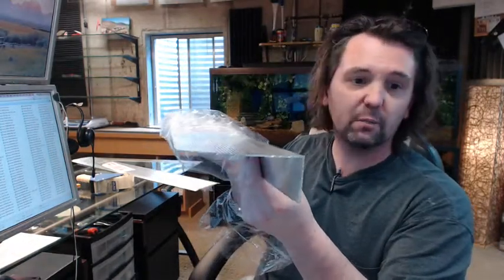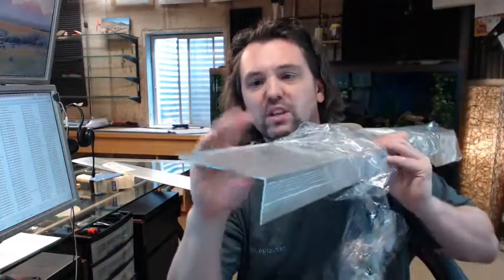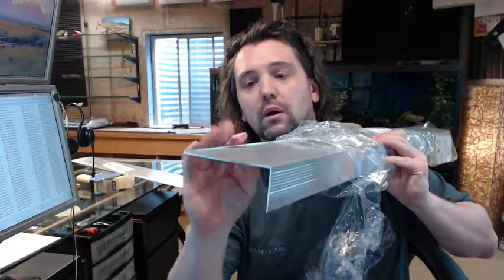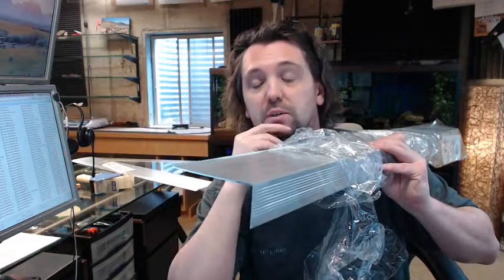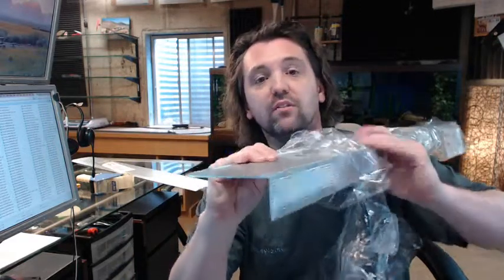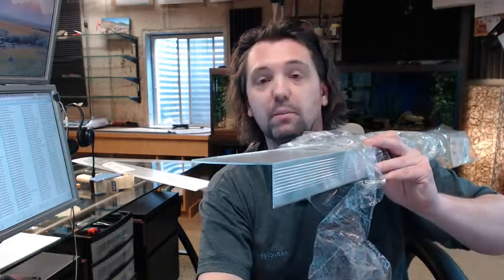Pemko is a full-line manufacturer of all things weatherstripping related, not only residential in nature like this piece of thin aluminum sill nosing, but a full suite of commercial material thresholds, door sweeps, door bottoms, perimeter gasketing, solid brass and architectural bronze material as well. They also offer a full line of aluminum continuous gear hinges along with sliding track and hangers for bypass, bi-parting, pocket, and bifolding door applications.